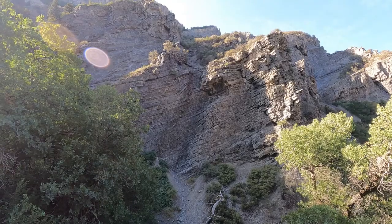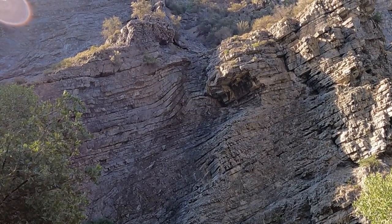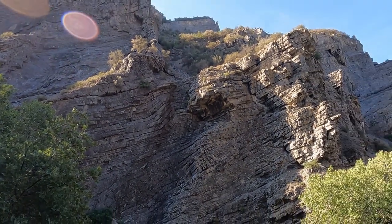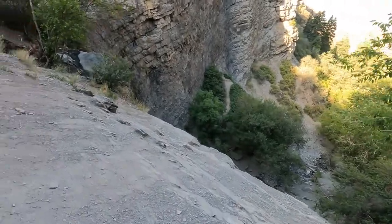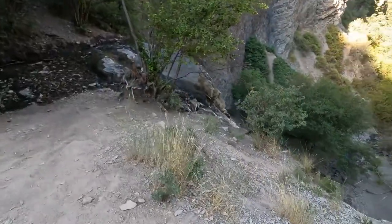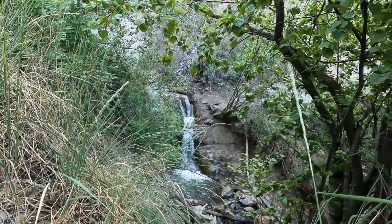Looking across the way — I'll zoom in for you — you can see right there a beautiful fold. Look at those layers: they go from straight to curved and then kind of back to straight again, everything at a tilt. What caused that? Like I said, the Sevier Orogeny. And here I am at the top of the waterfall — it's a bit of a drop right there — and that's where the waterfall is. Nice little secluded waterfall.